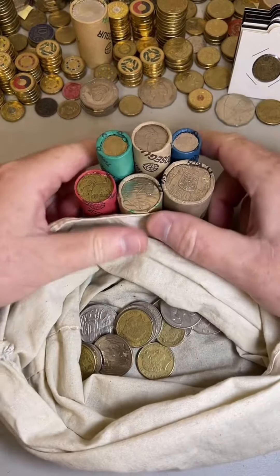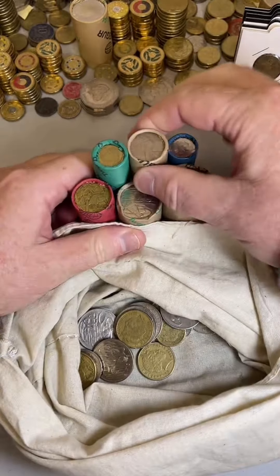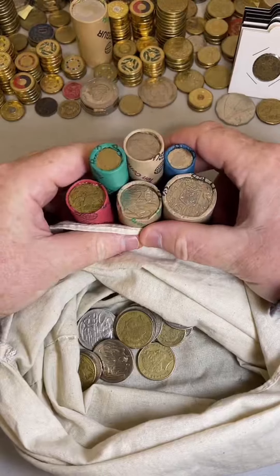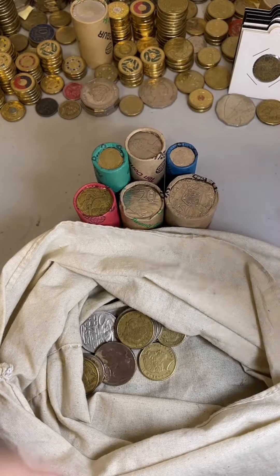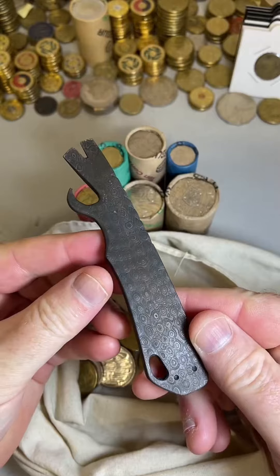G'day, this is Michael from Coin Collecting and Detecting. Got a few rolls here to be searching through. Been a couple of days since I've been on a live stream, so looking forward to having a bit of a look through these ones here. Hopefully you've been having a great day, things are going well. Let's get the Damascus Steel ready to open up some of these coin rolls.